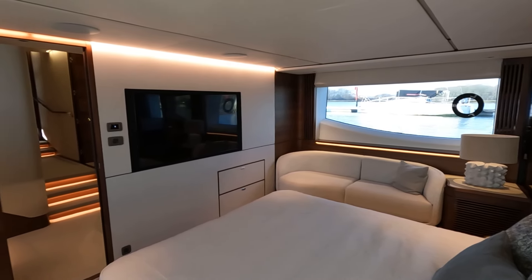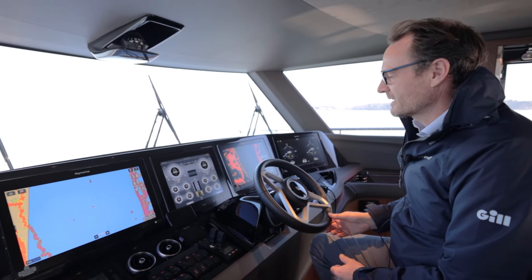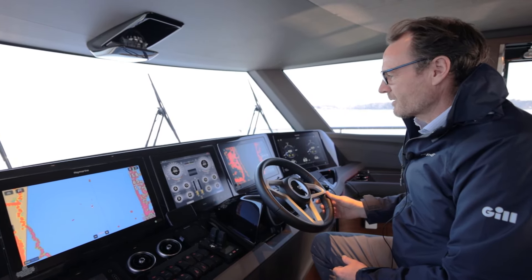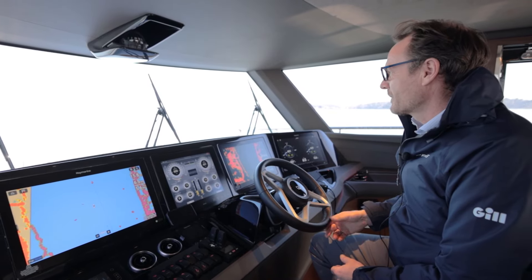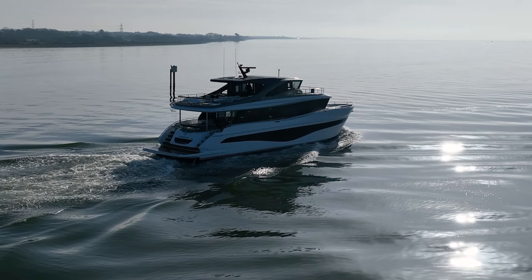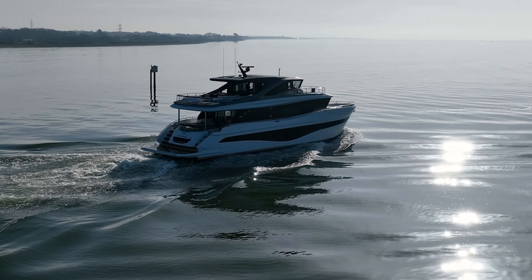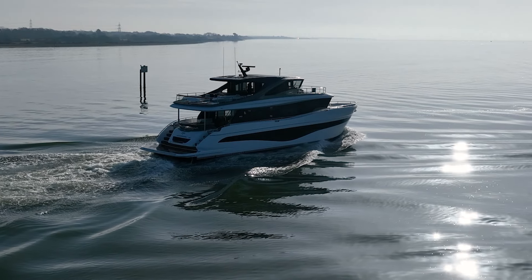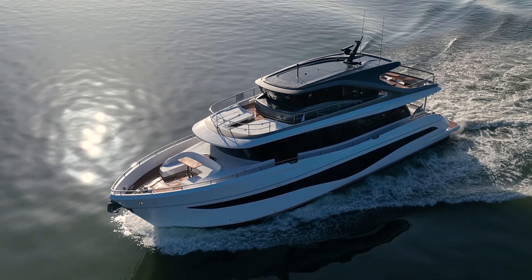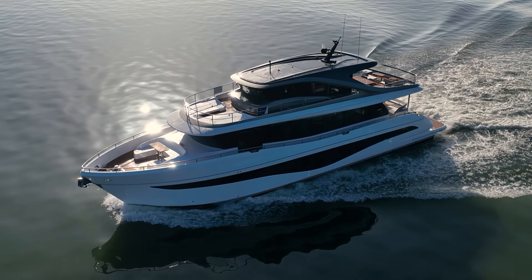What I thought we'd do is just run through the rev range quickly and have a look at how she sits in the water and what sort of burn rate we've got. We've got a mile or two to travel, so we'll just run it up. At the moment we've got it at 600 revs — just touching into idle. She's super lean on the burn rate at 9 litres per hour and we're touching over 6.5 knots.